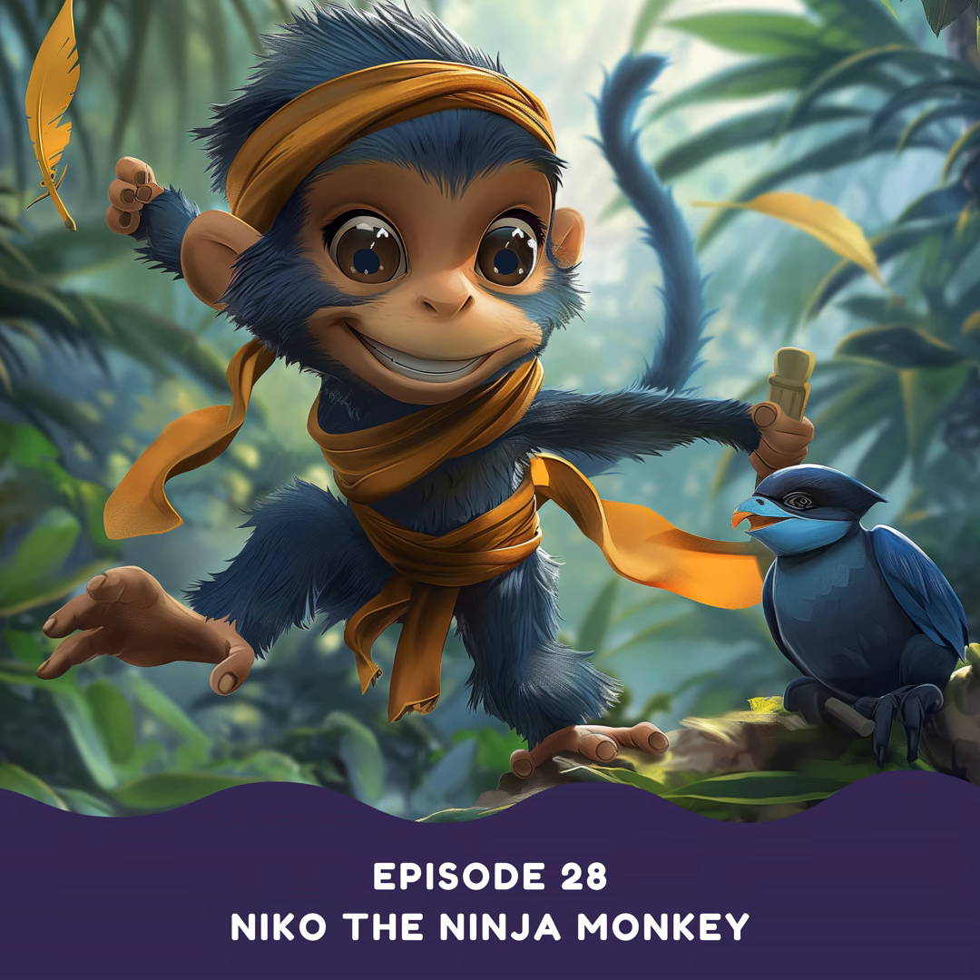Nico and his fellow monkeys exchanged excited glances — this was a chance to prove themselves once again. Guided by the owl, they ventured deeper into the forest, eyes scanning the trees for the poacher's cruel traps. Thanks to Nico's super senses, they easily spotted the cleverly hidden snares. Working together, the ninja monkeys sprang into action, disarming the traps one by one and freeing all sorts of creatures: a toucan with its bright beak bound, a startled sloth, and even a grumpy snake that slithered away with a hiss of thanks. When the poacher crept into the forest to inspect his traps, he was shocked to find them empty. Confused and disgruntled, he packed up his things and left, vowing never to return. The animals of the jungle erupted in cheers.